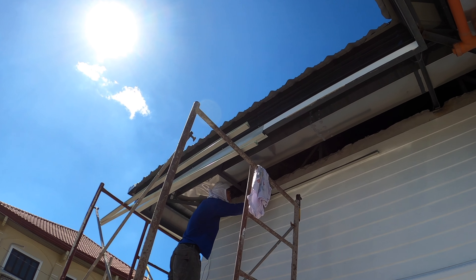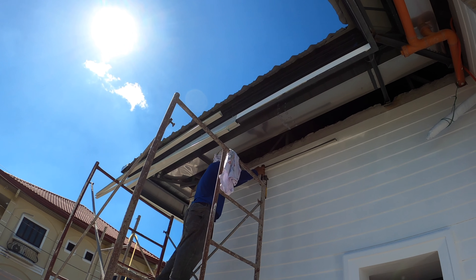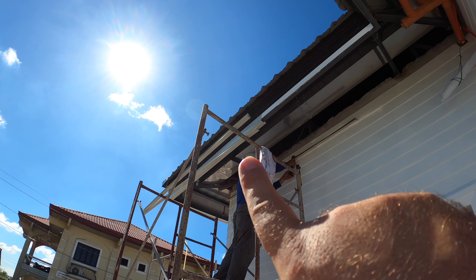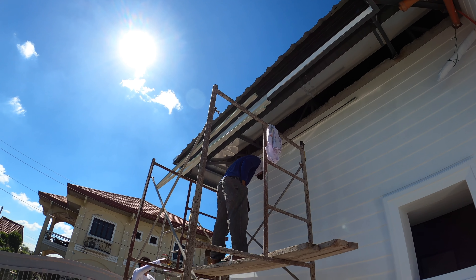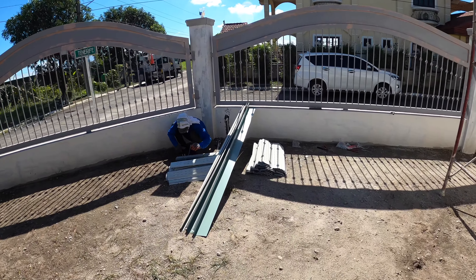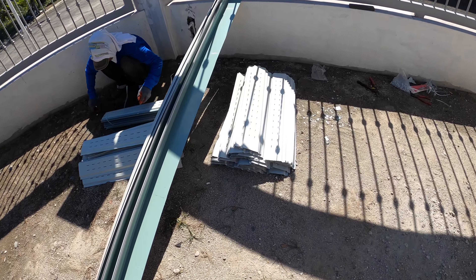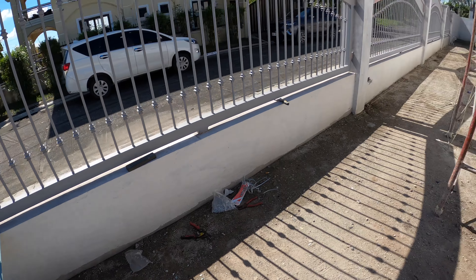On the spandrel ceiling, on the other side they've got small C-channels working along. They're putting those level with the bottom side of the cenefa. And then the long pieces go from the wall to the cenefa.